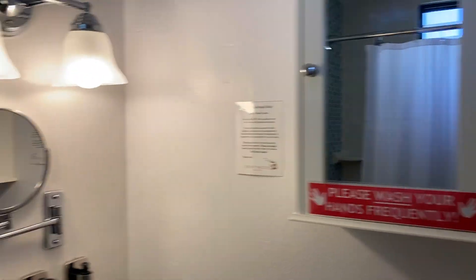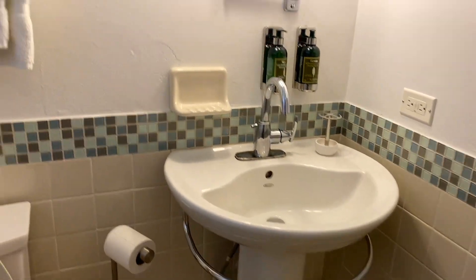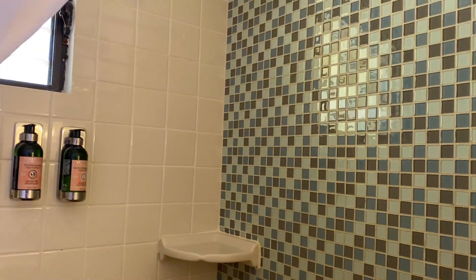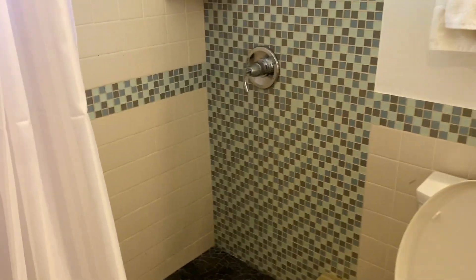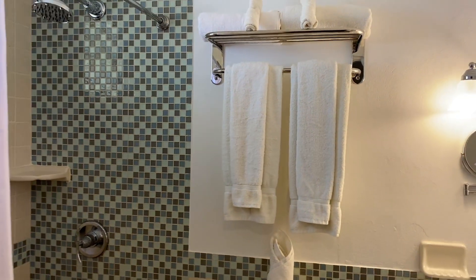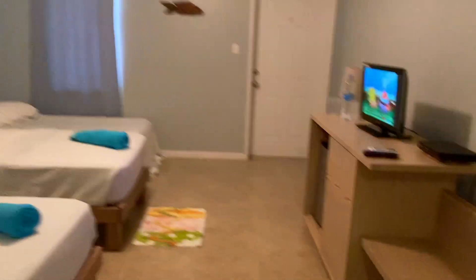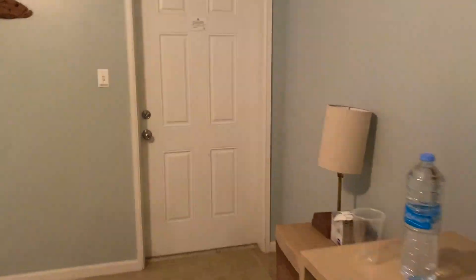This is the standard bathroom — they have a little mirror, a pedestal-type sink, and then a shower. Pretty standard room, some lamps, and then I'll just be showing you guys the outside porch now.